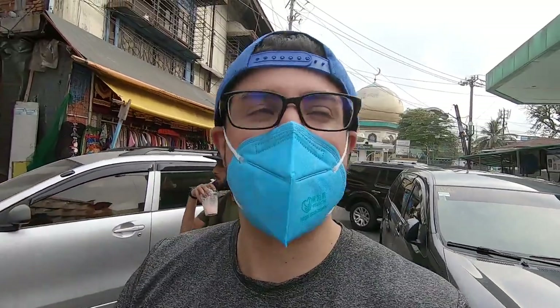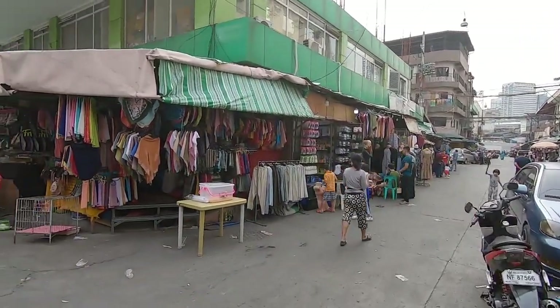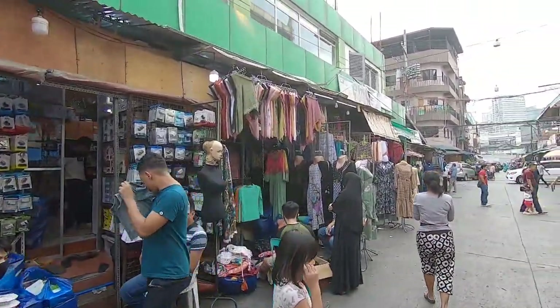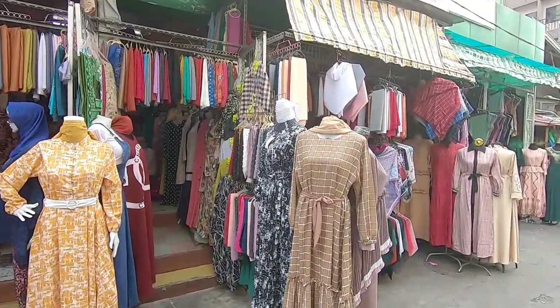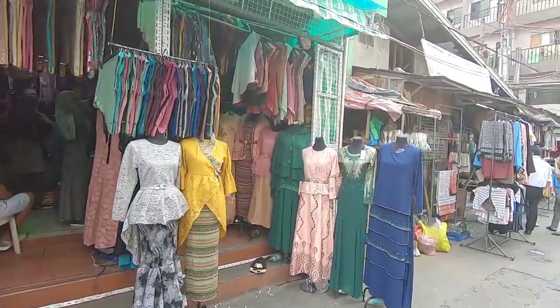We're back on the street now, got my mask back on. Let's continue and show you guys a little bit more of this area. There are a lot of cell phone accessories here. This is Islamic wear for the Philippines — and more Muslim clothing for the women over here. It's interesting just to see the different types of designs and fashions.